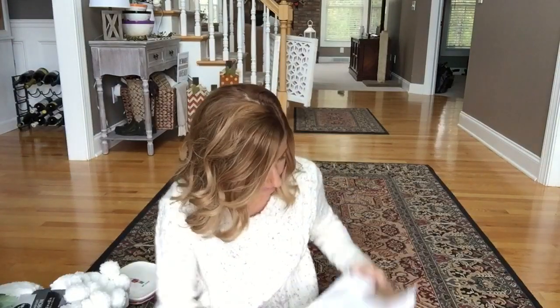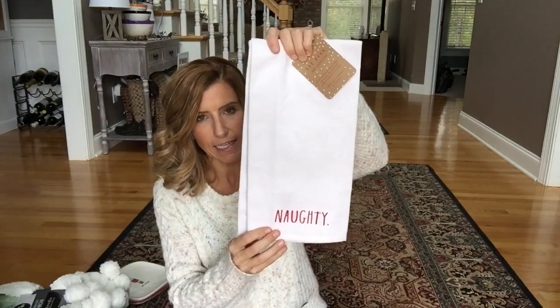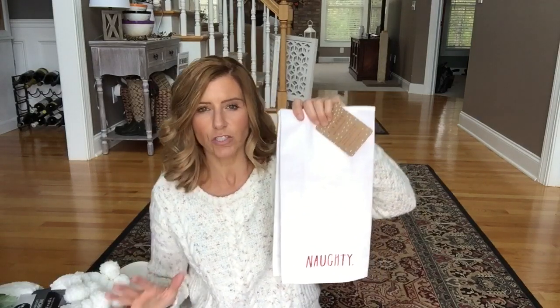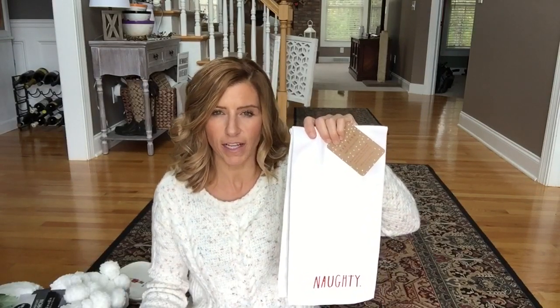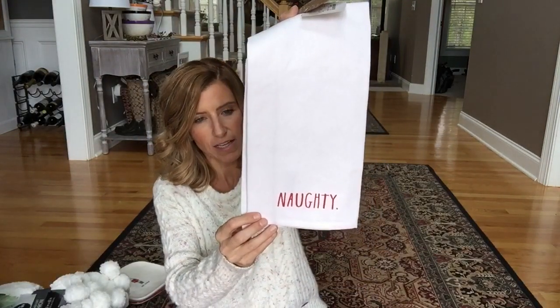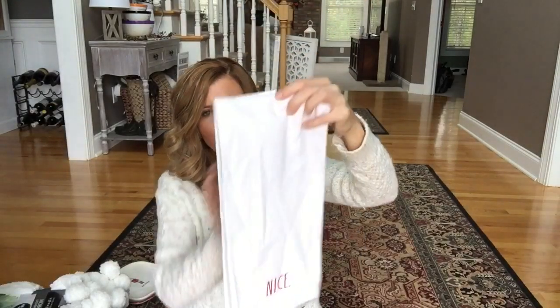Last, I got these Rae Dunn towels. I'm still going back and forth, but I think this year I'm going to decorate in the traditional red and green colors. I was going to do grays and whites, but I just think I want to do traditional. I have so many decorations in traditional colors, and I might add a little buffalo check. I liked these towels — they're white, and one says 'Naughty' and the other says 'Nice.' These were $5.99.